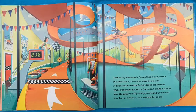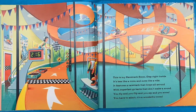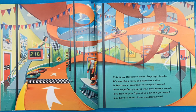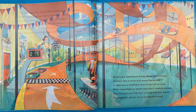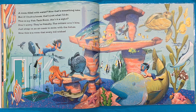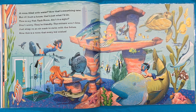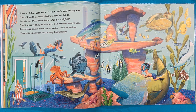This is my racetrack room. Step right inside. It's less like a room and more like a ride. It features a racetrack that loops all around with super fast go-karts that don't make a sound. You'll fly and you'll flip and you'll zip and you'll zoom. You'd have to admit it's a wonderful room. A room filled with water. Now that's something new. But if I built a house, that's just what I'd do. This is my fish tank room. Don't worry. They're friendly. The critters won't bite. Just snap on the air mask to swim with the fishies. Now this is a room that every kid wishes.